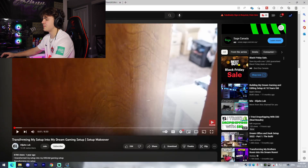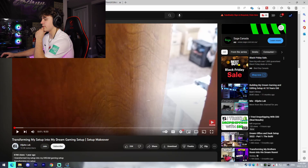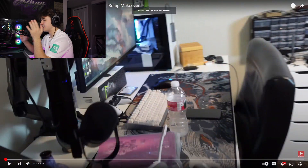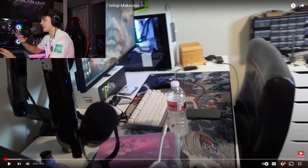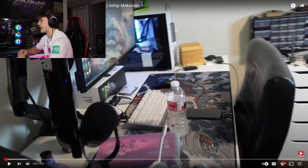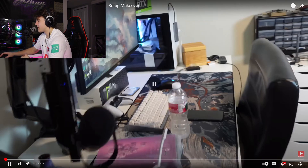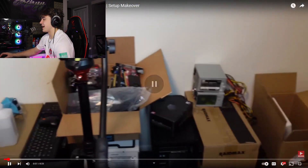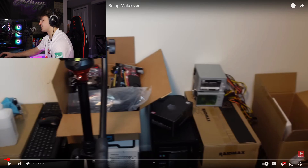This next video is by Elijah's Labs. He's doing a transformation of his gaming setup into his dream gaming setup. Initially the desk looks pretty good but a bit cluttered - that could easily be fixed. Right off the bat I'm assuming it might be white-themed, just because his keyboard's white, he's got a white PS5 controller, white PC, and a white desk. It looks like he might build PCs for a living or video content.